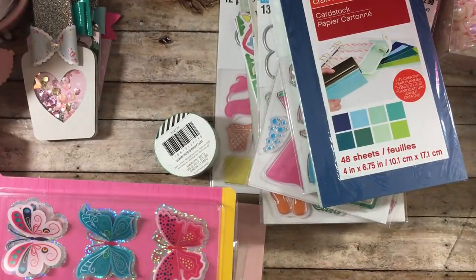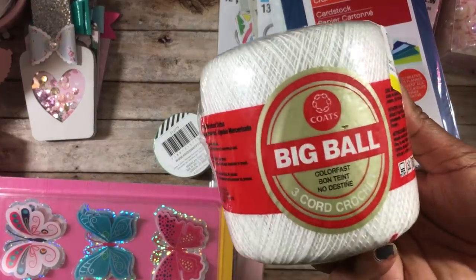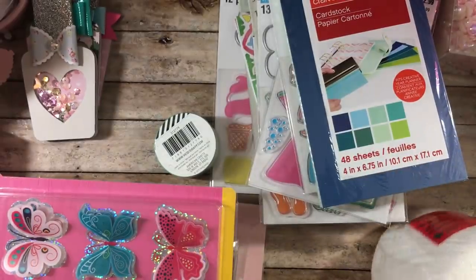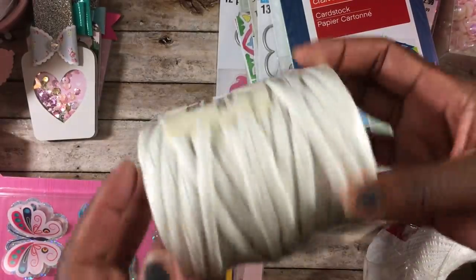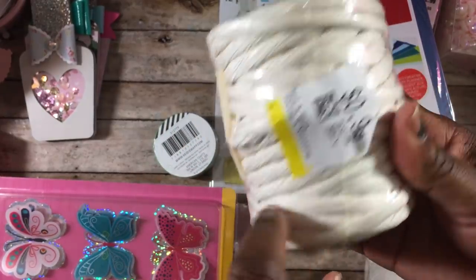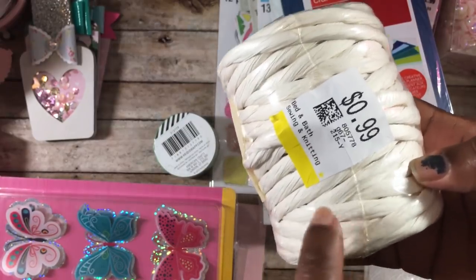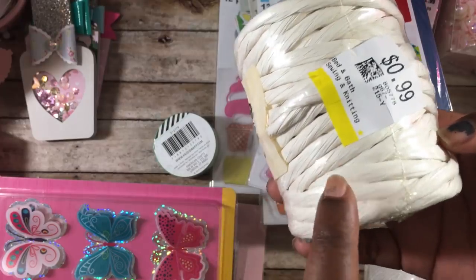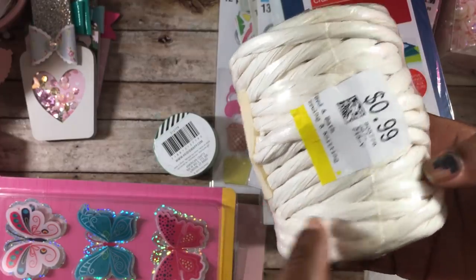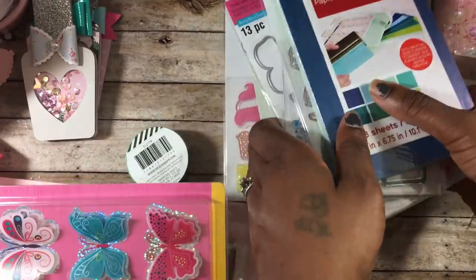At the thrift store I found three rolls of glittered white tulle, brand new, for $2 — half off. I love using tulle on my projects. I also found a dollar crochet thread — I always pick that up at the thrift store — and twisted paper for 50 cents, which is great for making bag handles. I may have another mint-colored one still in my car.